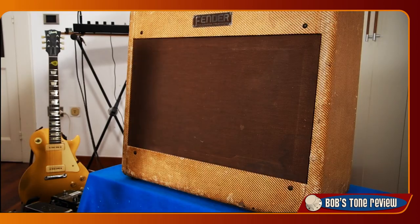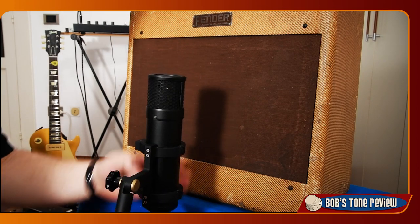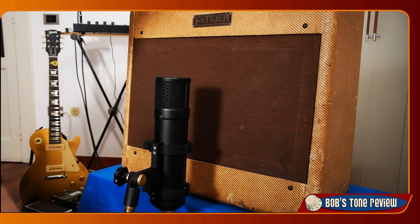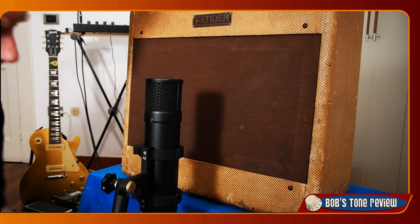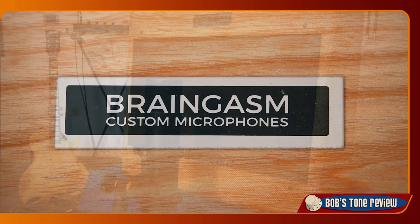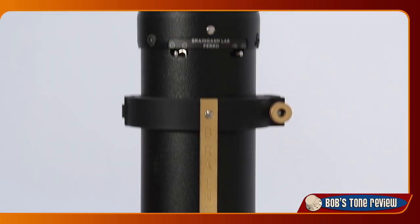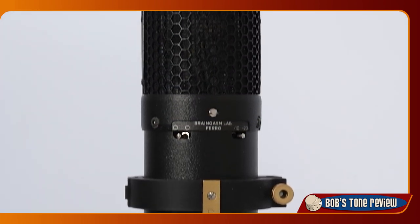I'd like to say a few words about the audio recording. In the BTR channel we debate about subtle differences that require a trained ear to detect, even when listening live. That's why recording high-quality vintage gear in a satisfactory way means capturing the nuances of their tone. From this perspective the choice of microphones cannot be casual. Braingasm Lab Custom Microphones, based in Rome, accepted this challenge and came to our help.